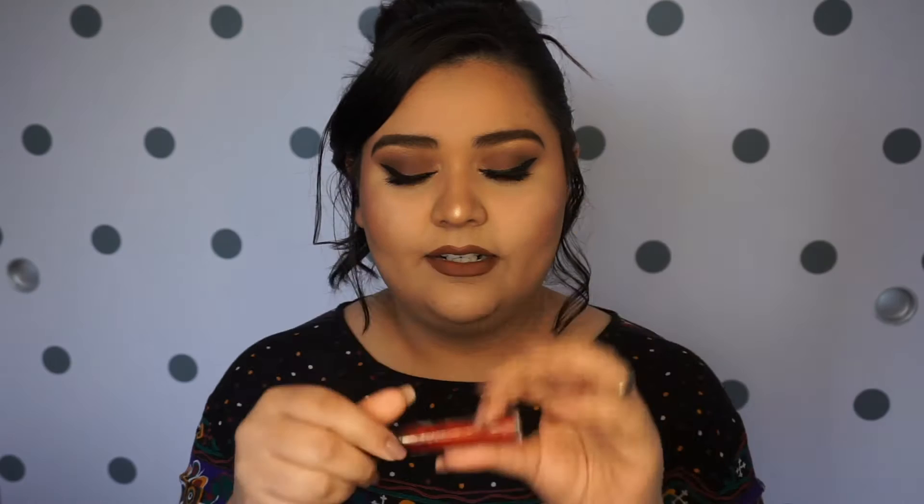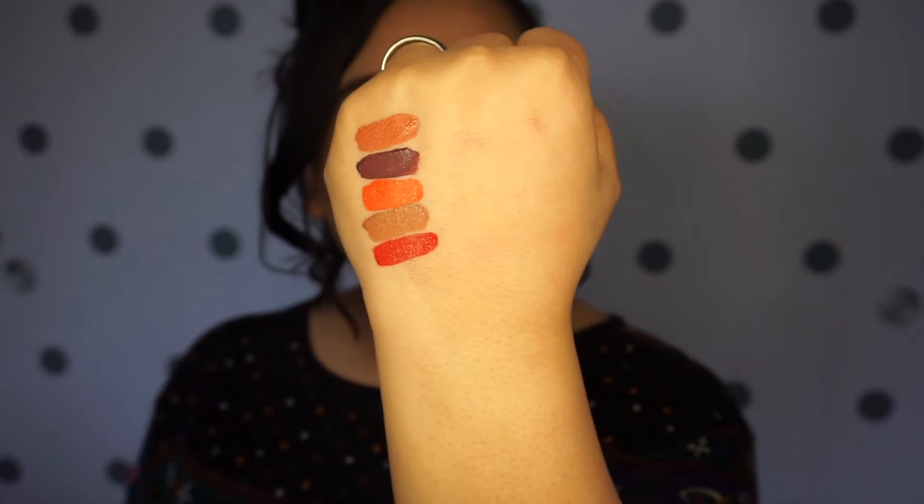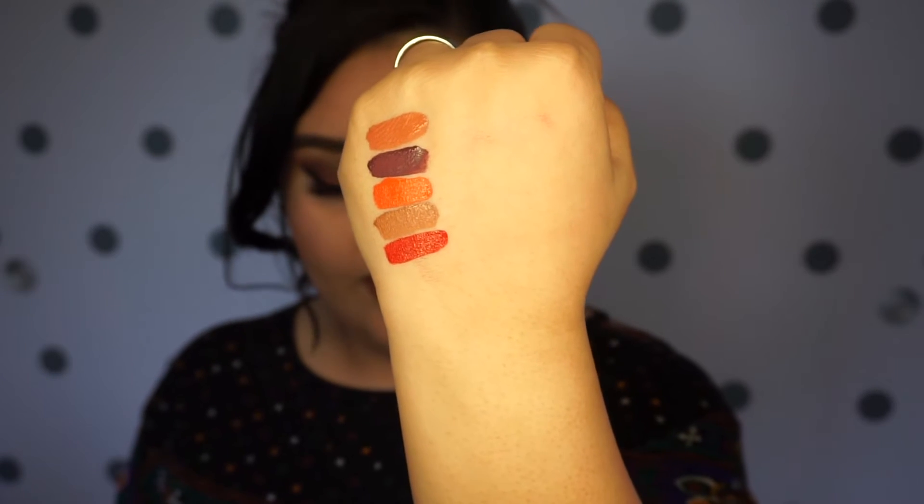Let's move on to number five. It's this red one right here, really really pretty. It looks really neat. It's definitely a very, very bright red.